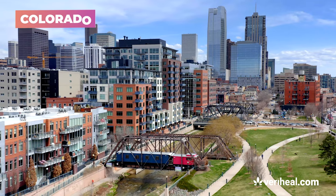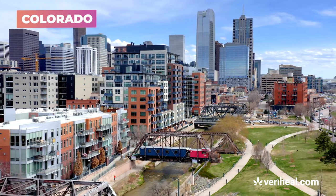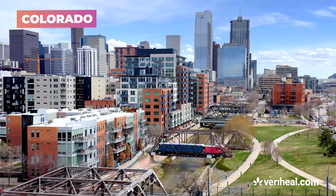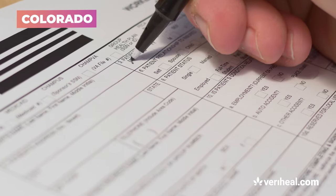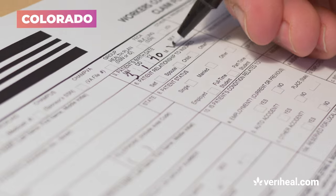In the state of Colorado, a licensed physician must initiate the process for you by submitting their certification electronically into the state system. Once submitted, patients will then have six months to complete their application. To qualify, you must be at least 18 years of age, a legal resident of the state, and suffer from at least one of the state mandated qualifying conditions.